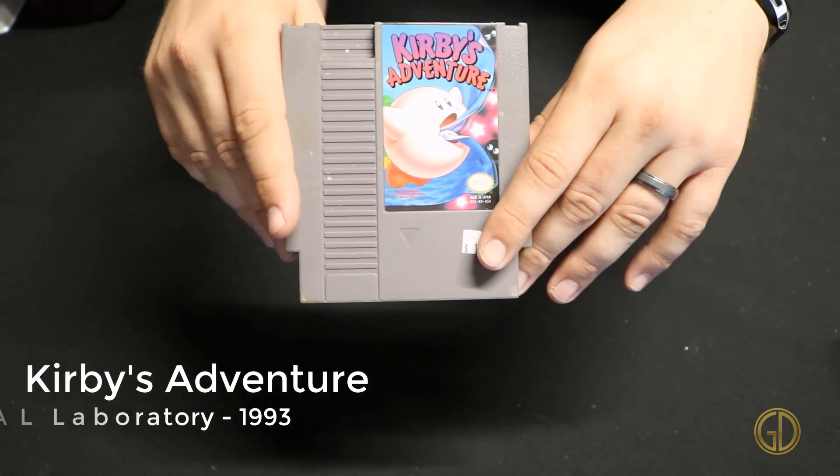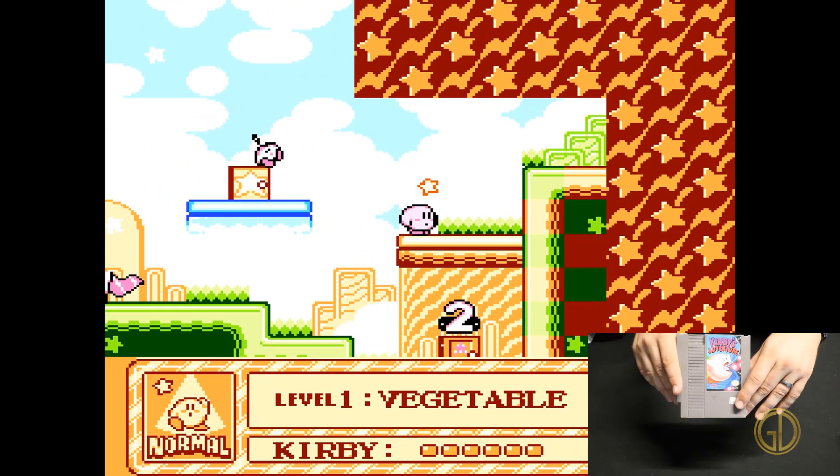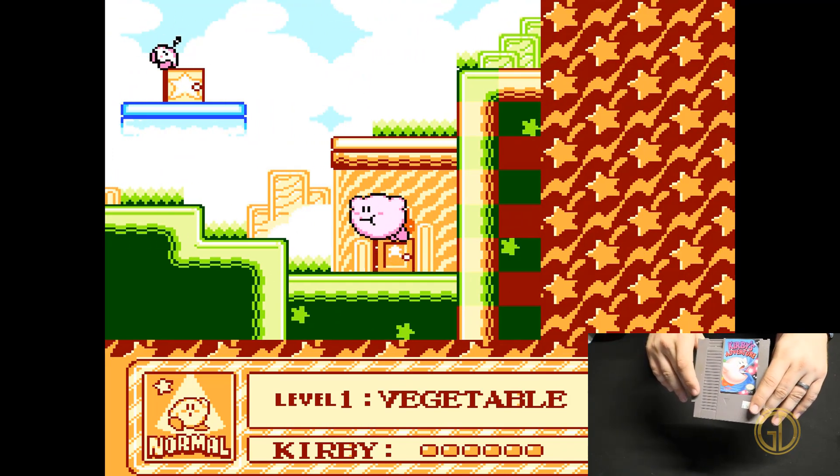Here we have the game that gave Kirby an upgrade: Kirby's Adventure, released by HAL Laboratory in 1993. In this game you get all the same classic action as Kirby's Dream Land but in full color, and now you have the option to actually maintain abilities that you steal from different enemies.